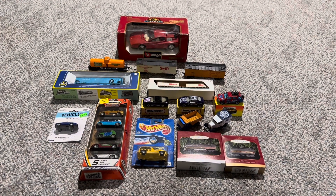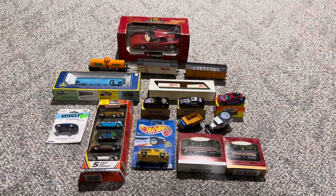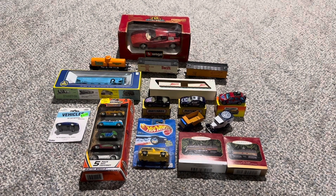Hi everyone, welcome back to the Next Diecast. In today's video I'll be showing you various cars and trains I got from Greenberg's Train Show in Oaks, Pennsylvania.